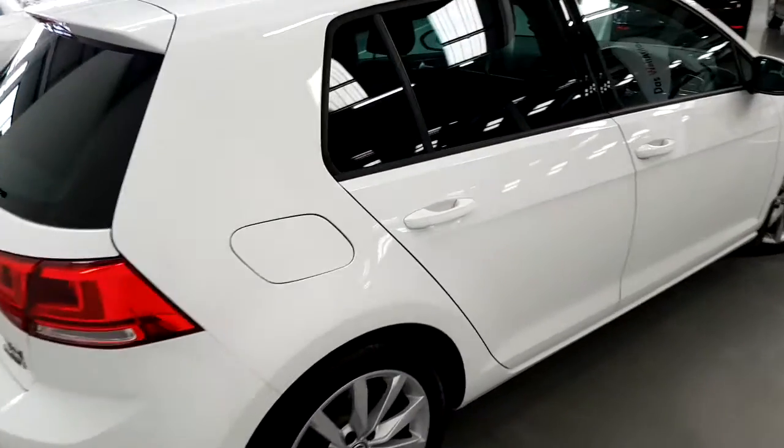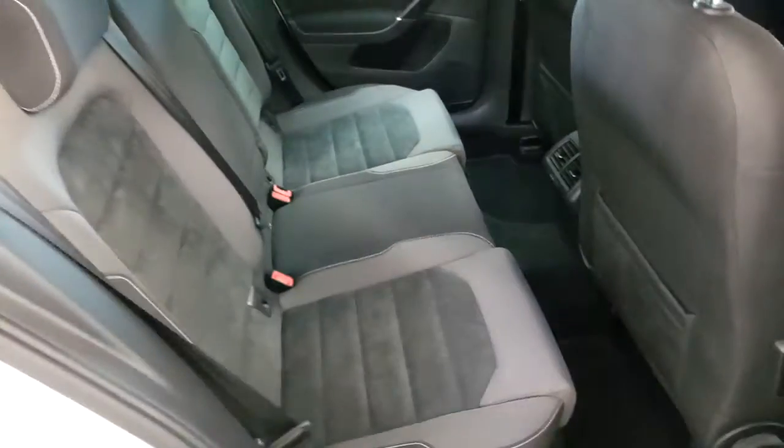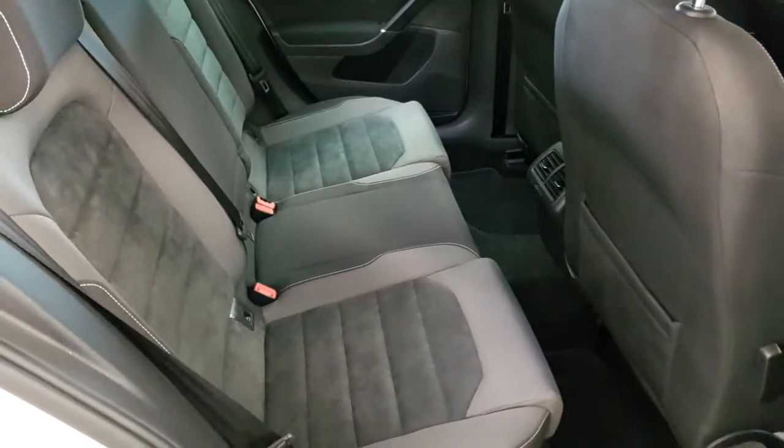The car has a full Volkswagen service history and, as you can see, an Anthracite interior with Alcantara suede.